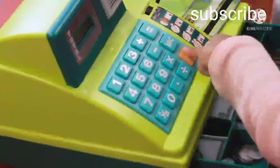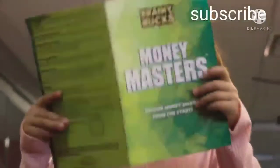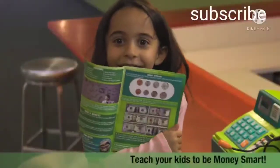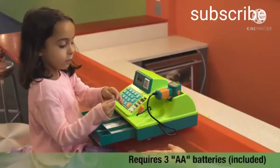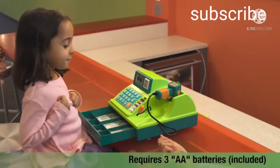The register also comes with a fully illustrated educational Money Masters booklet which teaches kids how to be money smart from the start. 3 AA batteries are required and included.